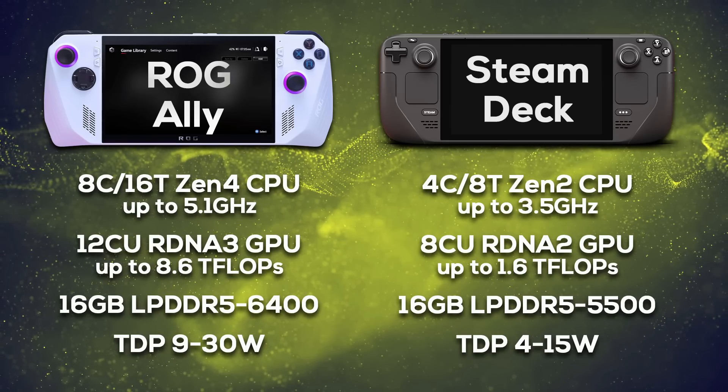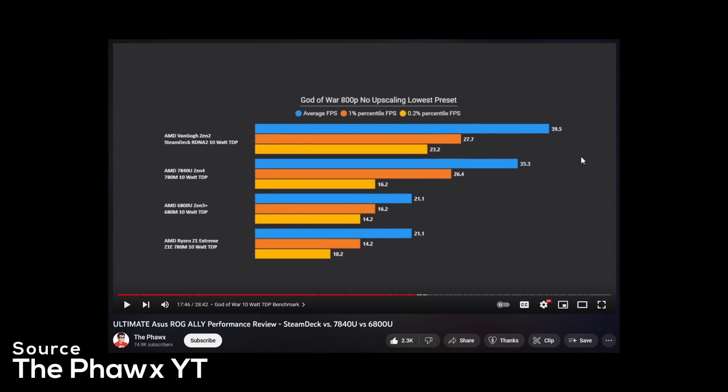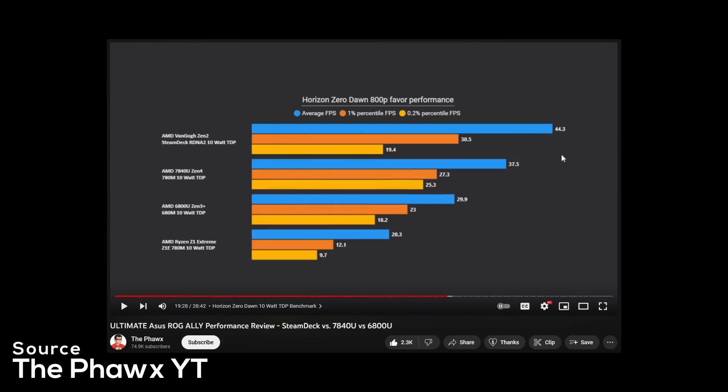Regarding memory, the Ally also has the upper hand with low-power DDR5-6400. With this massive difference in specs, there is no way the Steam Deck should be able to come close or even compete with the Ally. Yet looking at benchmarks, we get a lot of results where the Steam Deck comfortably outperforms the ROG Ally.